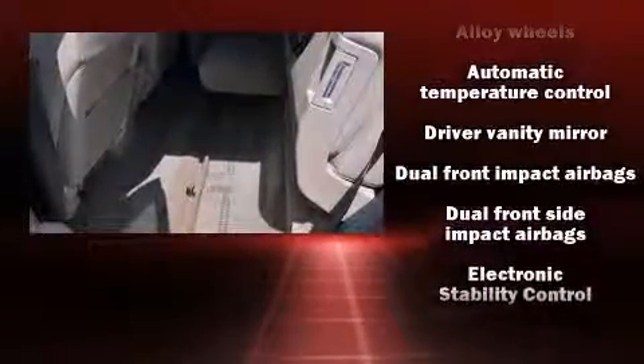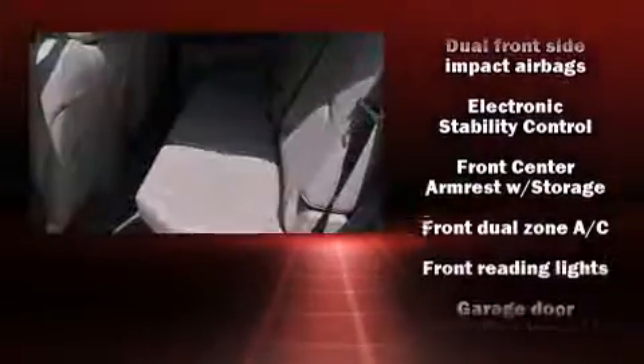A bed liner and power windows round out the convenience features. Premium sound is delivered through seven speakers, providing you and your passengers a sensational audio experience.